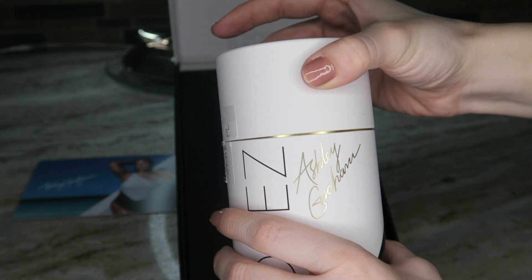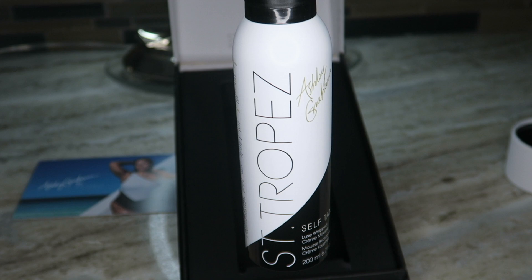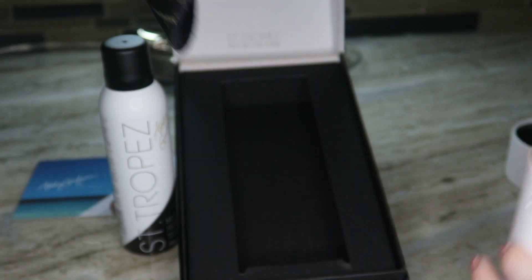In the Ultimate Glow Kit you get the self-tanner and a mitt. The mitt has Ashley Graham's signature all over it and Saint-Tropez in nice gold — it's a black mitt. I like when mitts are black; they're gonna get dirty anyways. It is a very nice velvety texture, super soft, and applies the self-tanner wonderfully. I think it's really the only way you should be applying self-tanner — it gives me the most flawless coverage. The Ultimate Glow Kit retails for $55 and I'm a big fan of the new pump. It gives you the most light, airy tan and makes it easier to spread all over your body.